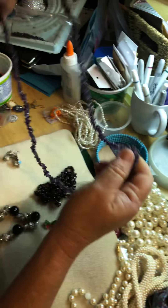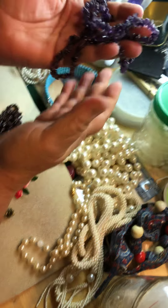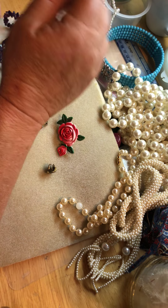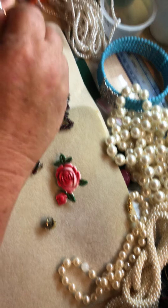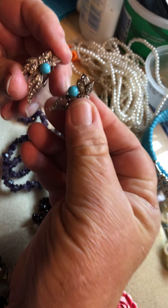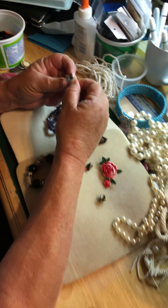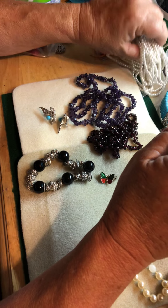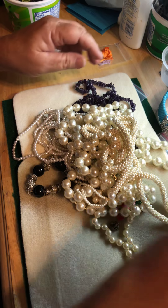And then this one is straight up purple amethyst chips and it's real pretty. And then there were these clip-on earrings which I absolutely love. I'll just sell those like that — they're too pretty to be taken apart. So that's all the finished jewelry that she brought me.